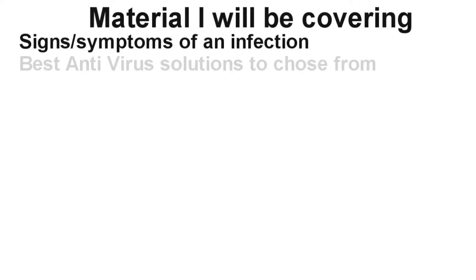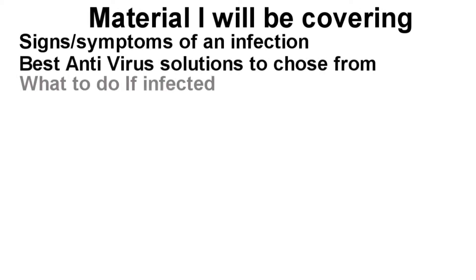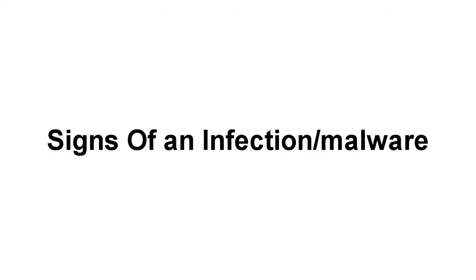Hey, what's going on everyone, it's Lupo here with an anti-malware video. Everyone always asks me: how do you stay safe on the internet, Lupo? What are your best antivirus picks, and what are your recommendations and safety concerns?